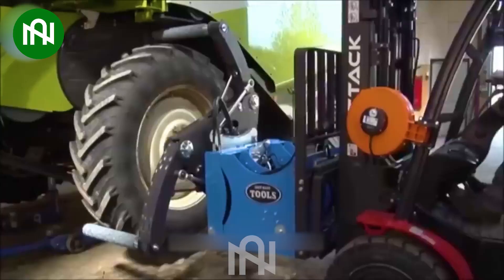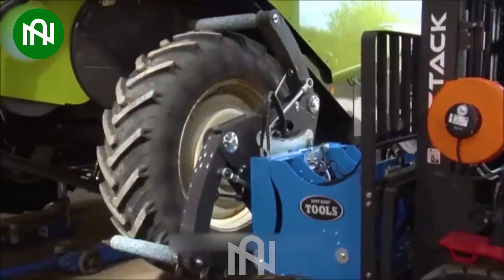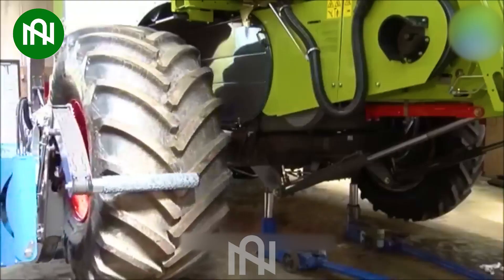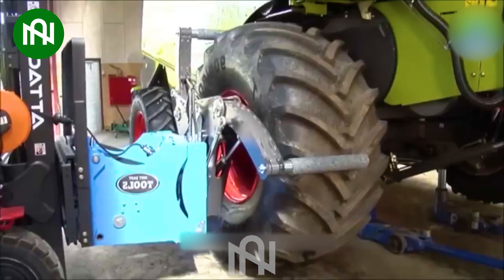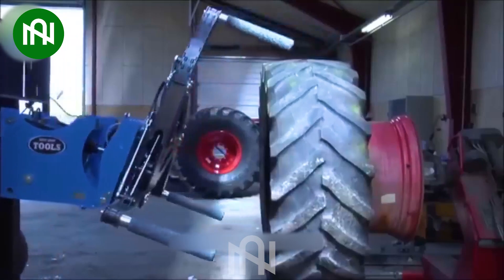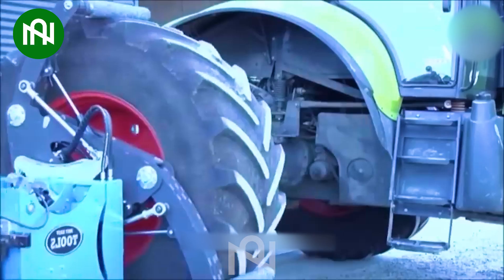The tyre changer is an important piece of equipment designed for the automotive and tyre service industry. It's used to remove old tyres and install new tyres onto wheels of various vehicles. A tyre-changer machine is capable of performing tasks such as tyre removal, balancing, and tyre inflation, making tyre maintenance and replacement quick and efficient.